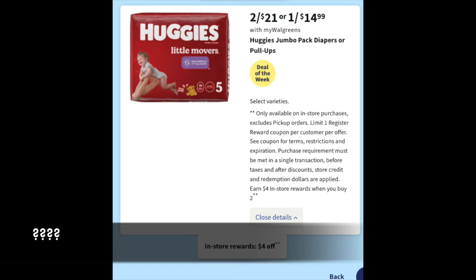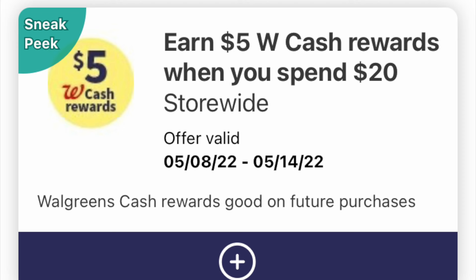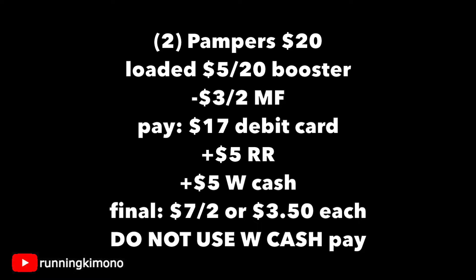As part of the deal of the week, unfortunately the Huggies coupons are all expiring on Saturday, so there are no digital coupons to pair with this — it's not really going to work. However, if you are a Pampers fan, they are two for $20 with a buy two, get back a $5 register reward. Grabbing two bags for $20 with the booster loaded and a $3 off two digital coupon, you'll pay $17 with your debit card and get back a $5 register reward plus $5 in Walgreens cash from the booster — making it $7 for the two, or $3.50 per bag of diapers. Do not use any Walgreens cash or store register rewards to pay down the balance for this one.